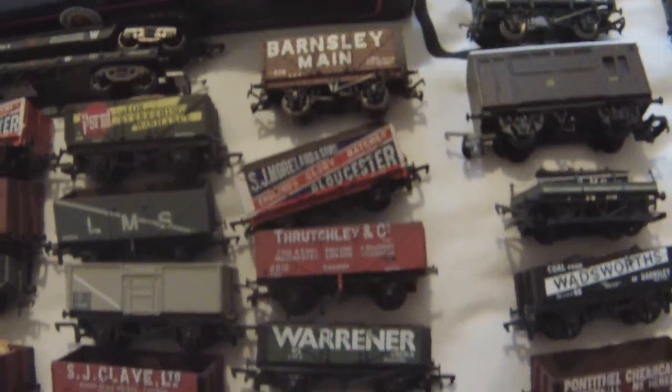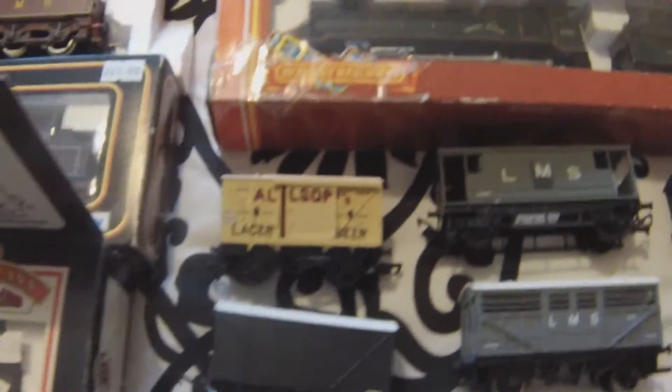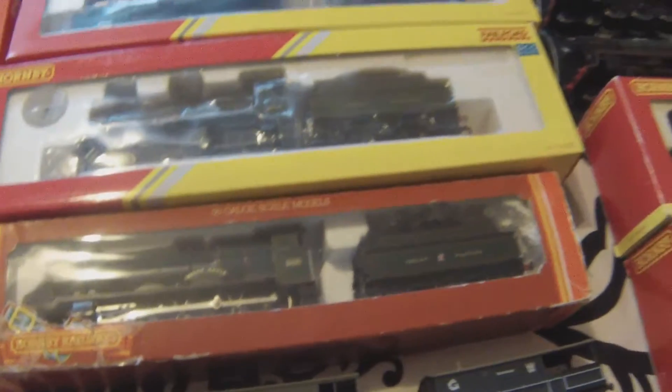Here's some of my private owner wagons — you can see some more Great Western box vans, furniture van on there actually. We're getting on with that. There's a show wagon, a few guards vans there.